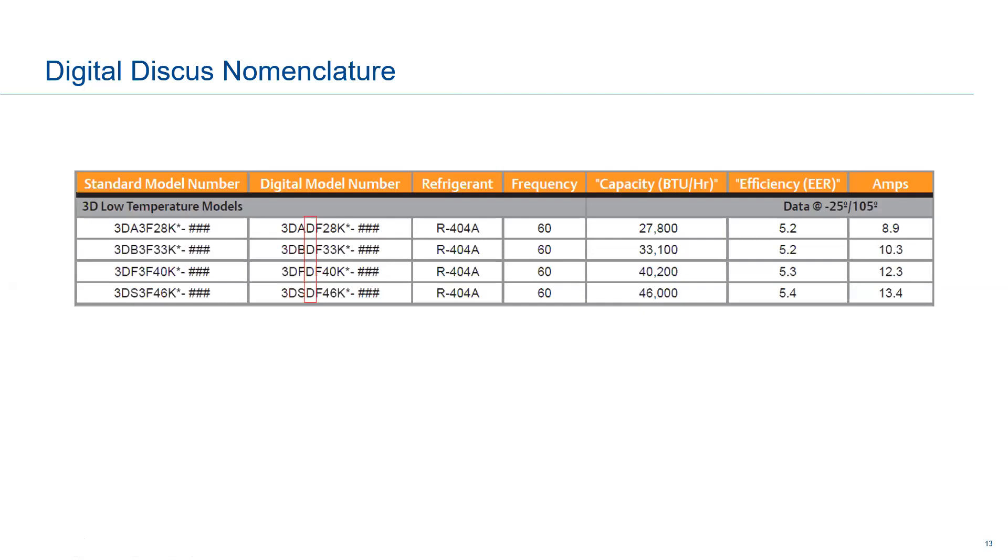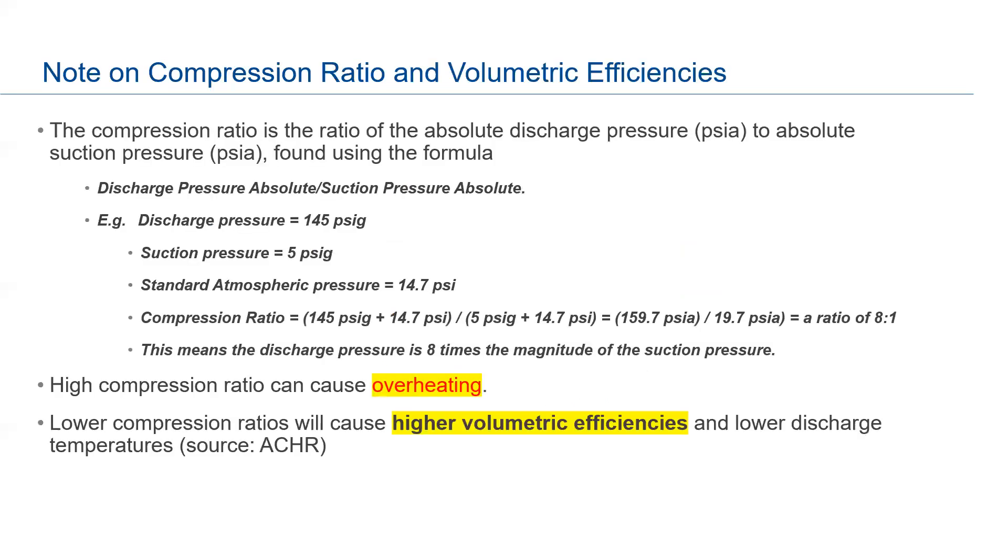For discus nomenclature, there's a D on the fourth letter — on the left you can see standard fixed discus compressors and their equivalent digital models. For example, an R-404A compressor will have a D as the fourth letter denoting it as a digital discus. In terms of modulation range: the 3D discus goes from 10 to 100 percent, the 4D goes from 50 to 100 percent, and the 6D goes from 33 to 100 percent — due to the different number of pistons.